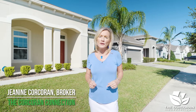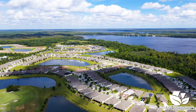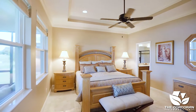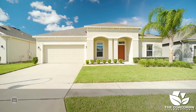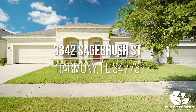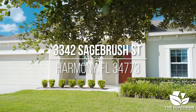Are you looking for a Florida forever home in a quiet gated community for those 55 and better? Well, look no more. This Inverness floor plan has two owner's suites, one for the owners and one for their guests, and comes with a total of four bedrooms and three and a half bathrooms with over 2,800 square feet of living space. This property is located at 3342 Sagebrush Street in the Lakes in the beautiful community of Harmony.